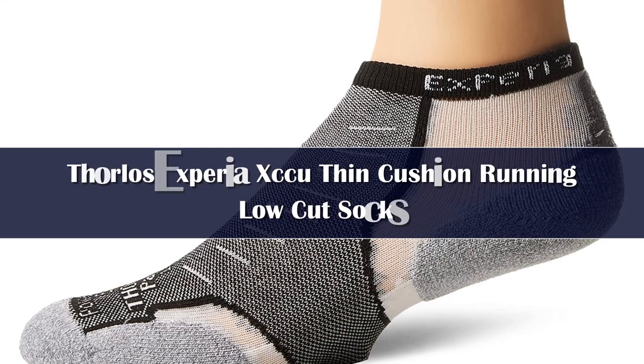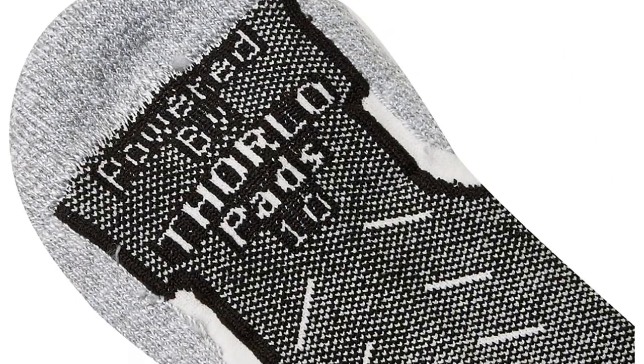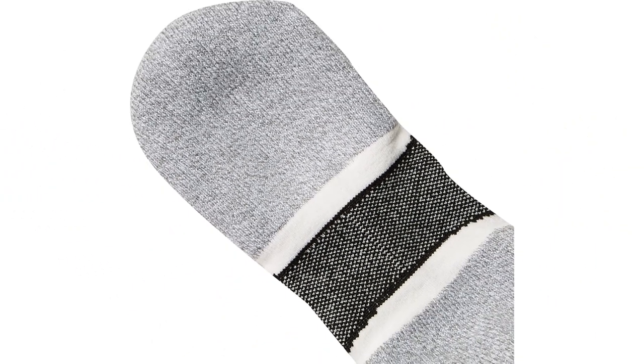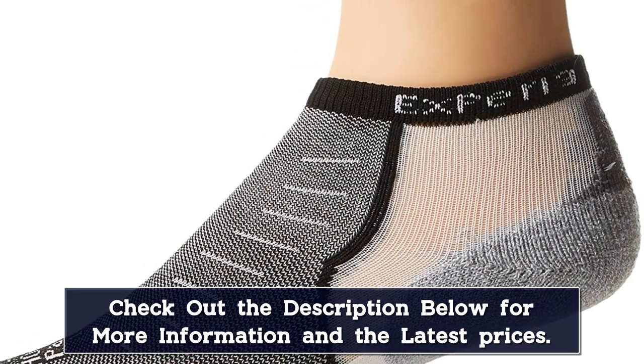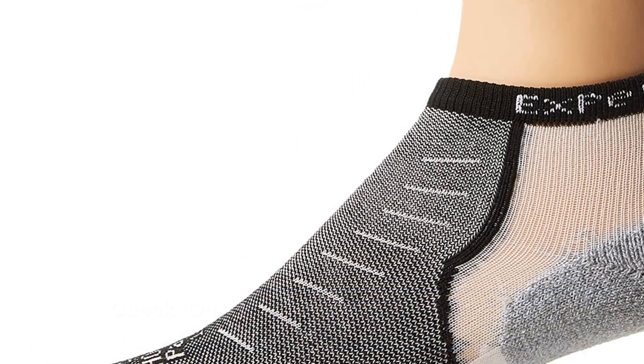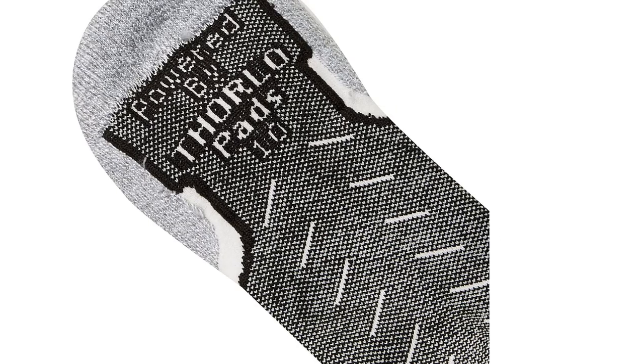Number 1. Thorless Xperia XCCU Running Socks has been the choice for runners since 2009. Loved for the exceptional fit and signature cushioning in the heel and forefoot wrapped in the legendary quality that is Thorless. Named the best of both worlds by Runner's World, Xperia delivers cushion only where you need it in ultra-thin fibers for the best fit. Constructed of Thorless's exclusive Thorwick Cool Fibers, Xperia wicks moisture away to keep your feet dry and practically eliminate blister formation.